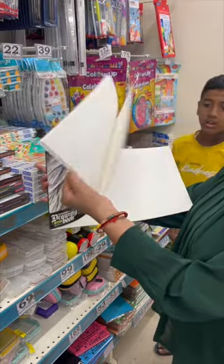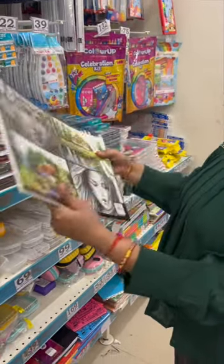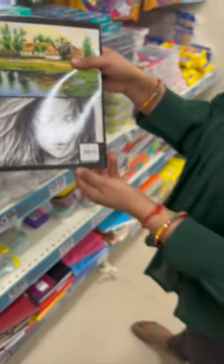This drawing book — I really like it — is only 85 rupees. You will get very big drawing sheets, and there are many drawing sheets included. This full-size notepad you will get for only 135 rupees.